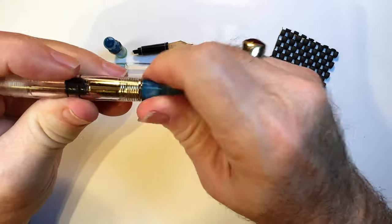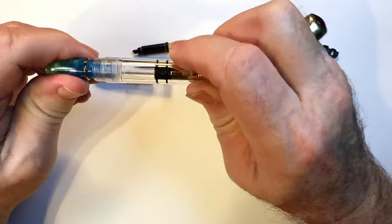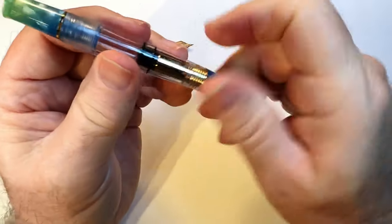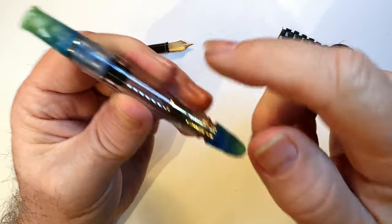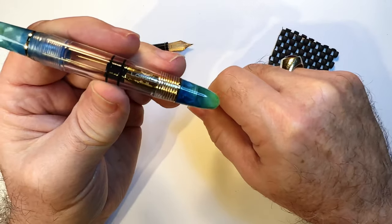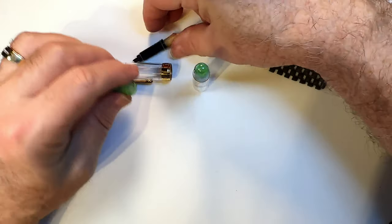Once it's lined up the piston travels the correct amount. Putting the section back on, it pushes right up against the back of the section — it's the perfect length, just like that, that simple.